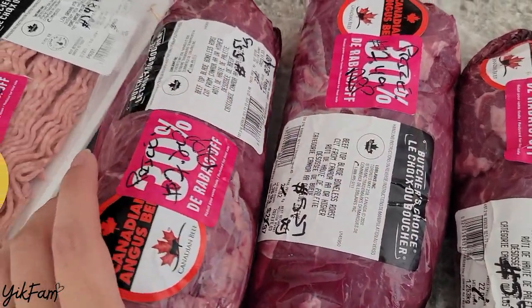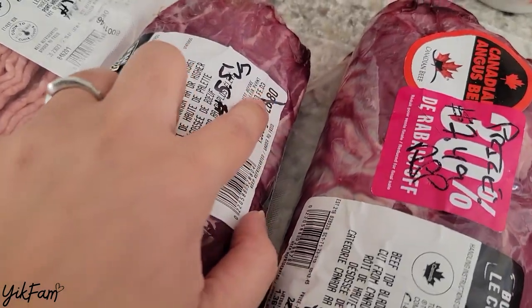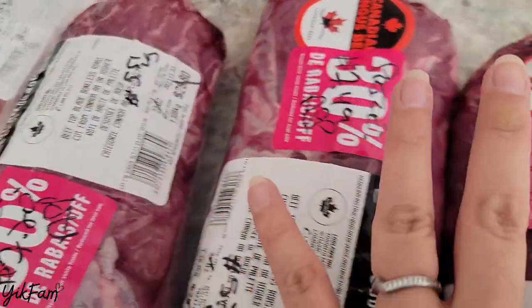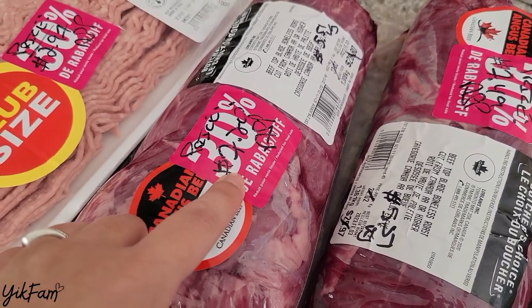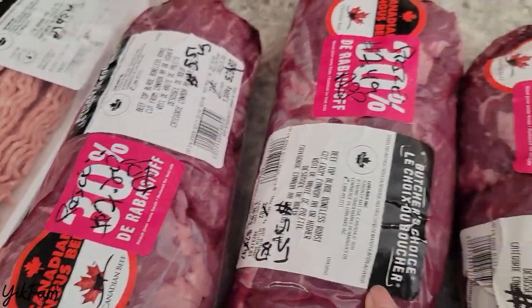Nelson found these Top Blade roasts on sale. Regularly they're around $28, or just under $30 each, and we ended up getting them for $7 and change, which is amazing.